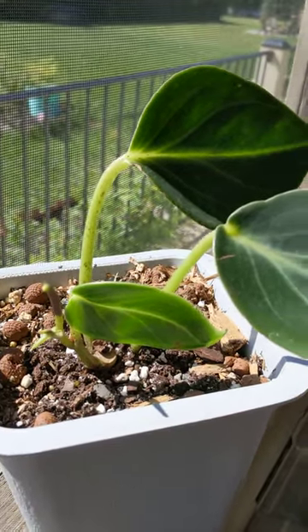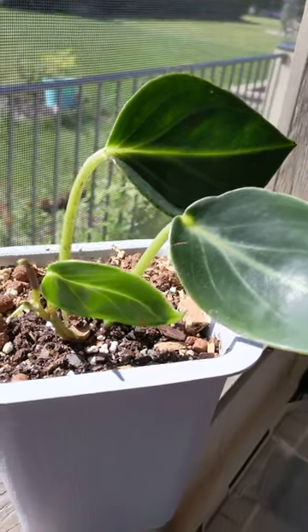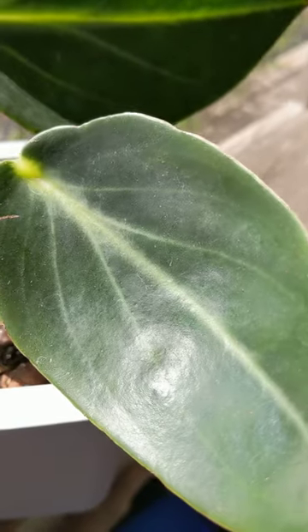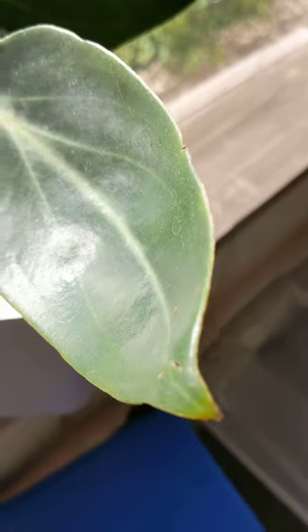Hi guys, here's an update on the Peperomia maculosa that I got a couple of months ago. I don't even remember when I got it. Checking my tag might help. Right, of course I didn't write the date down. Why would I?